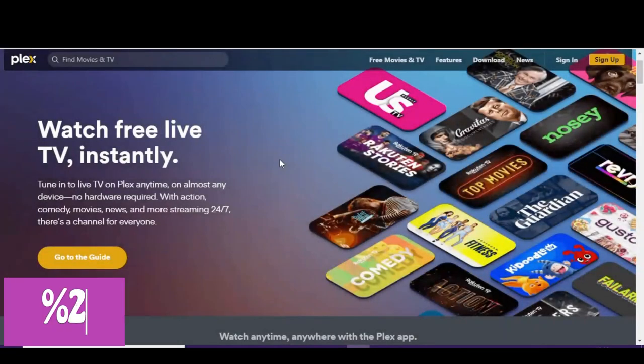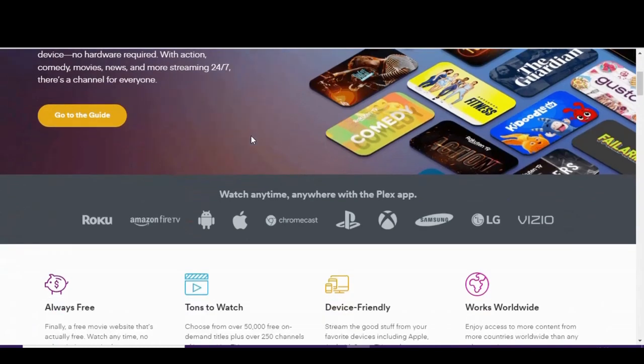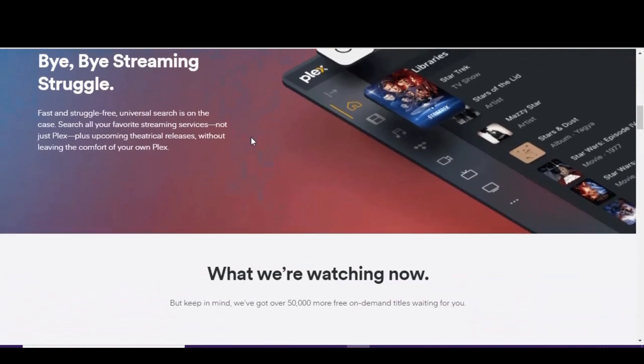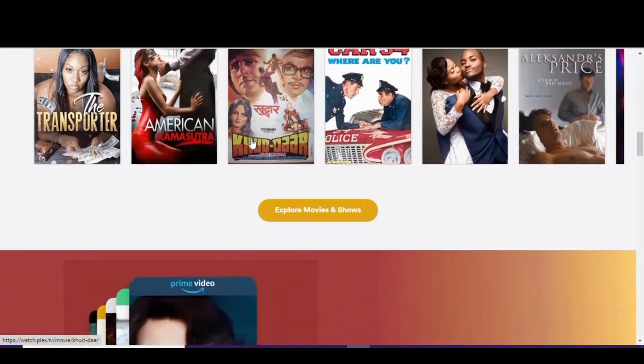Kicking in at number 3 is Plex. For those that have followed our channel over the years, you've heard me talk about Plex as a great tool to access your personal media library anywhere on any device. They've since expanded to offer a live TV service with more than 250 channels, and they now offer on-demand titles with more than 50,000 in their library. Plex doesn't have the latest and greatest movies, but on the positive side, the ads are not too crazy, and you just might find a classic film or hidden gem you might have missed.